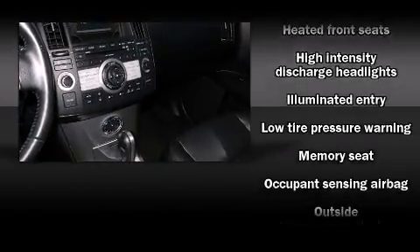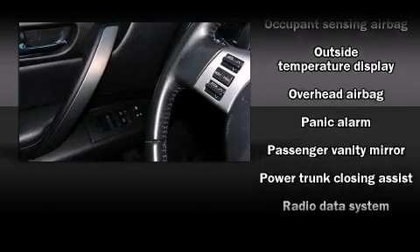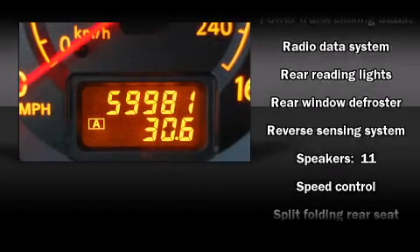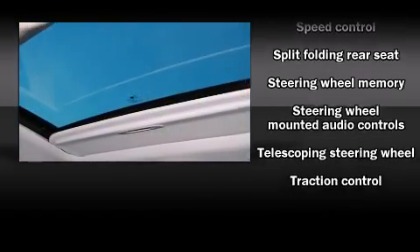Infiniti also prioritized safety and security with features such as dual front impact airbags with occupant sensing airbag, head curtain airbags, traction control, anti-whiplash front head restraint, a security system, and four-wheel disc brakes with AVS.